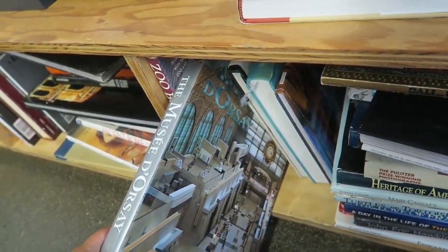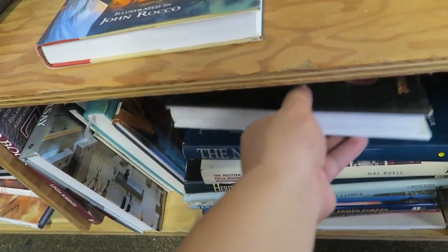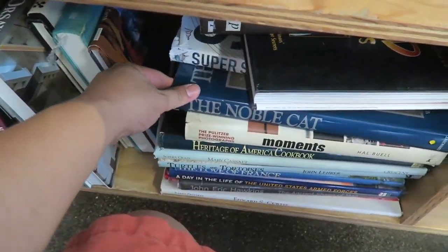Museum d'Orsay in Paris. Book on Dolly. The noble cat. Alright you guys, I just left the store. I got some amazing stuff that I can't wait to share with you guys. So let's go back to the house and I'll show you guys what I got.